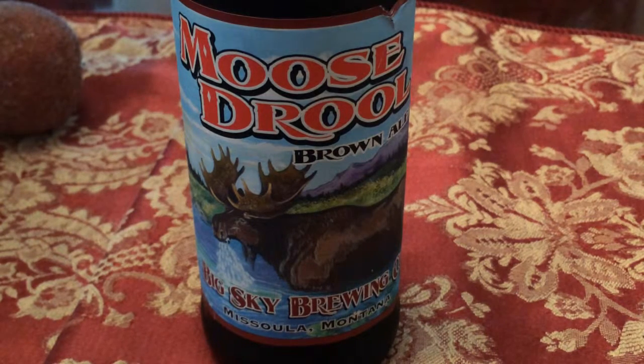Hello my friends, for today's beer review we're going to be taking a look at Big Sky Brewing's Moose Drool Brown Ale. This is a beer I've never had, and Big Sky Brewing Company is also a brewery I've never had anything by.